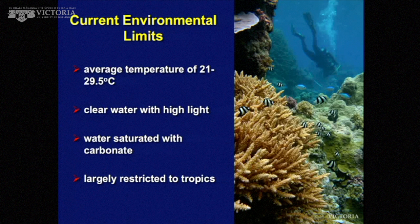They're largely restricted to the tropics, with a couple of exceptions — Lord Howe Island, which has the world's southernmost coral reef, and you also get reef corals in New Zealand. You don't get coral reefs in New Zealand, but you get reef corals up in the Kermadec Islands. When it's too cold for them to build reefs, they just grow on rocks.